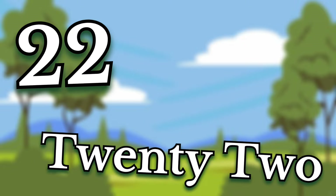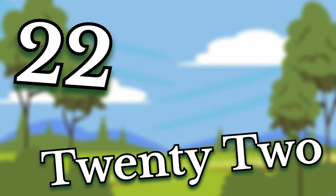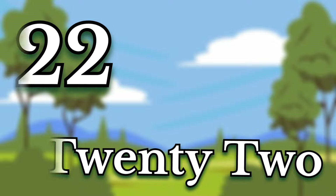Twenty-two. Children, this number is twenty-two. Say it again. Twenty-two.